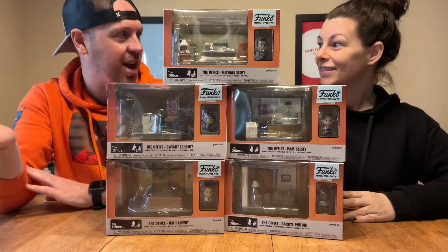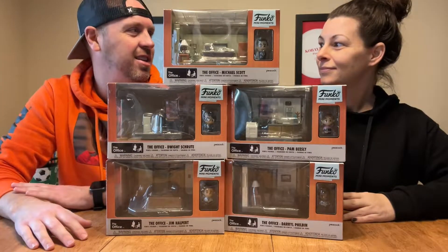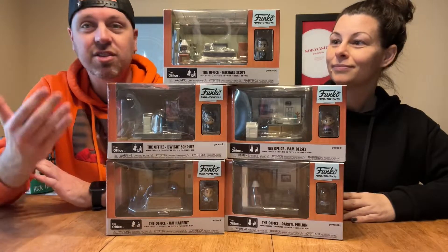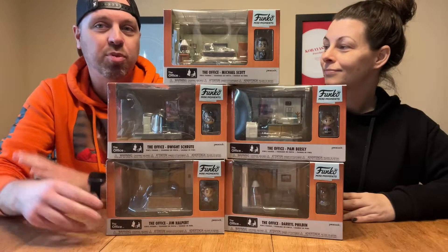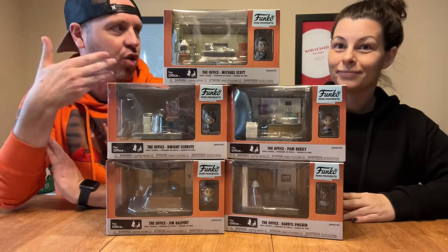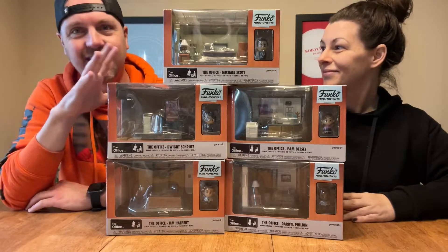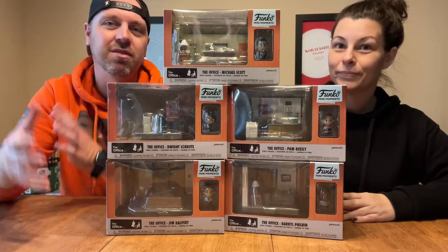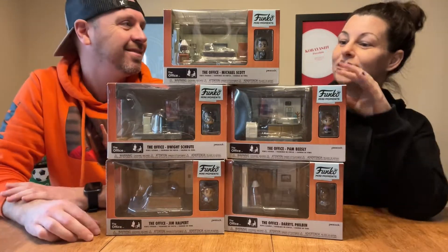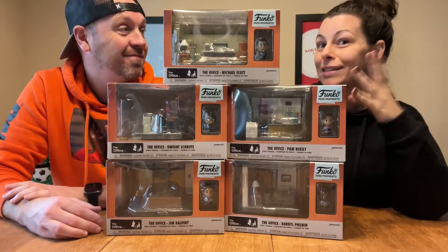We already have the Seinfeld set, which looks really great, and there's WandaVision and just some cool Funko mini moments they've started to create. Basically what these are, if you're unfamiliar, is they take a prominent scene or place or setting from a show and create it into little sections that you piece together. So in The Office, this is all the different pieces that put together the main characters in The Office setting — Dunder Mifflin. It's kind of like an adult Fisher-Price toy, almost like a little play set.